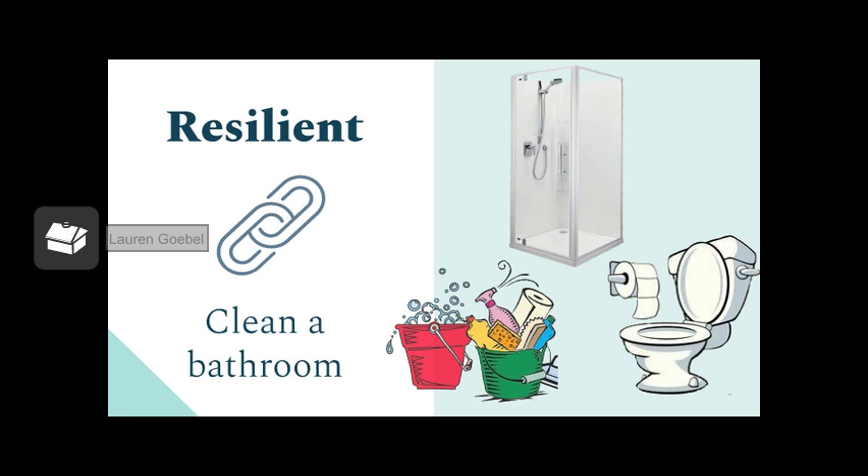The first activity I did under the resilient pillar of a portrait of a graduate is cleaning a bathroom. While this may not have been the most fun activity, it is very practical. This bathroom was in need of a cleaning, and I'm sure there will be many more times in the future that I find myself cleaning a shower and toilet or spraying Windex on a bathroom mirror.